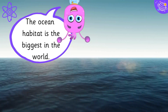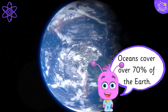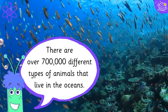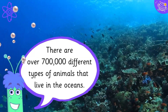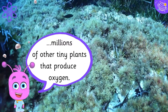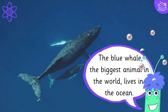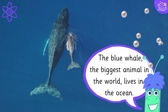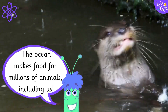The ocean habitat is the biggest in the world. Oceans cover over 70% of the Earth. There are over 700,000 different types of animals that live in the oceans. There is lots of seaweed and millions of other tiny plants that produce oxygen. The blue whale, the biggest animal in the world, lives in the ocean. The ocean makes food for millions of animals, including us.